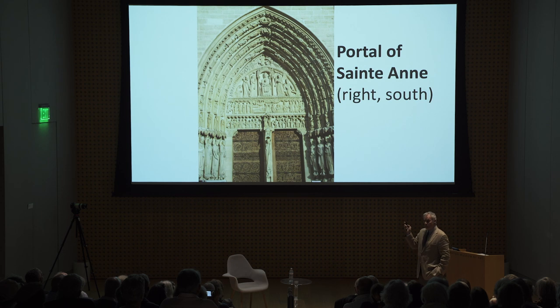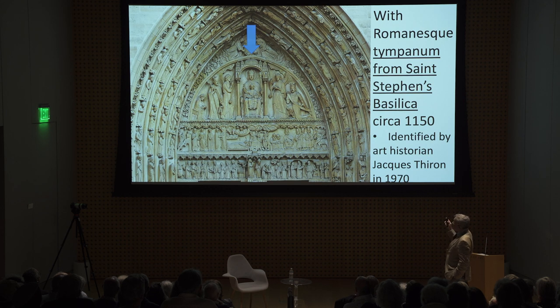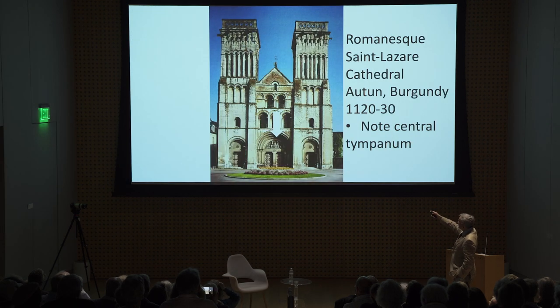The right portal is neat because you can see that the sculpture in the tympanum above is kind of rounded — it doesn't fill the pointed space completely. It turns out it came from the previous cathedral, removed from Saint-Étienne's cathedral. It had been built in 1150, and they literally transferred it from the old cathedral to the new one. You can see how much cruder the sculpture is compared to the other two portals.